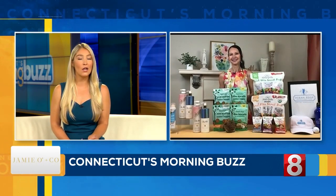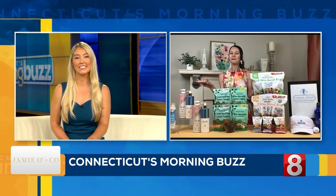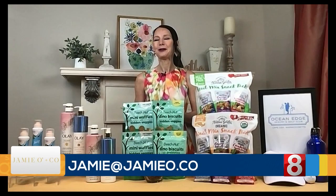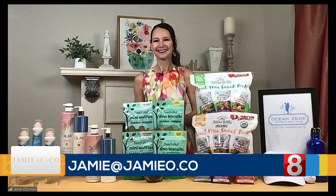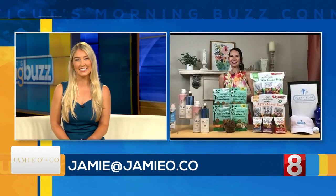We could all use a vacation now. Jamie, tell our viewers where they can learn more and stay up-to-date with the latest lifestyle trends. You can find all the links and information on jamio.co, and you can find me on Instagram at jamioandco. Thanks, Jamie. Thanks for being here, and we will see you next time.